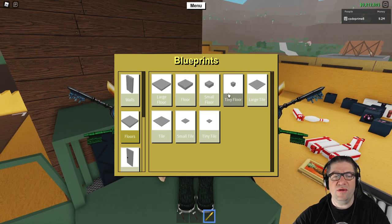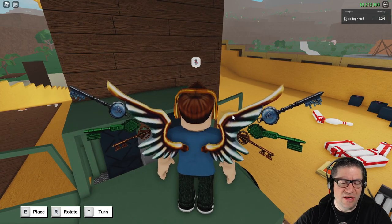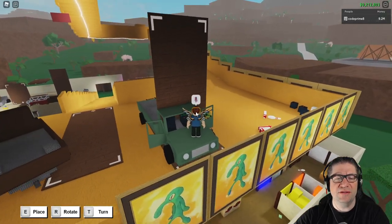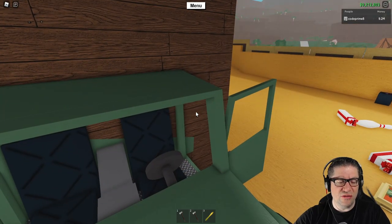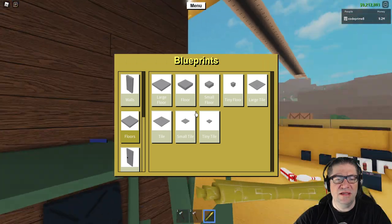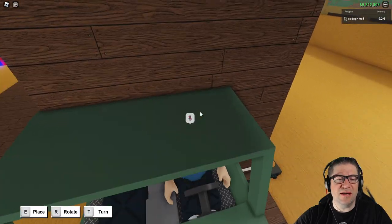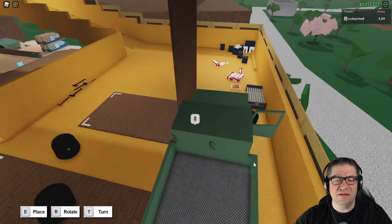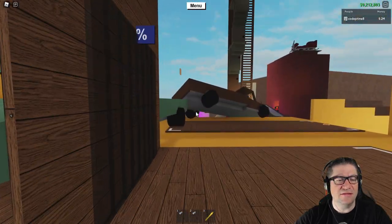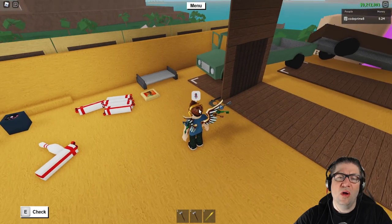If you ever get stuck inside the menu in first person, just hit O, which stands for 'out' - camera out. You can do 'in' with I and 'out' with O. So if you're in first person and do some silly stuff and can't click on anything, hit O to get out of the menu. It's a very good tool in your belt of awesomeness for Lumber Tycoon 2.